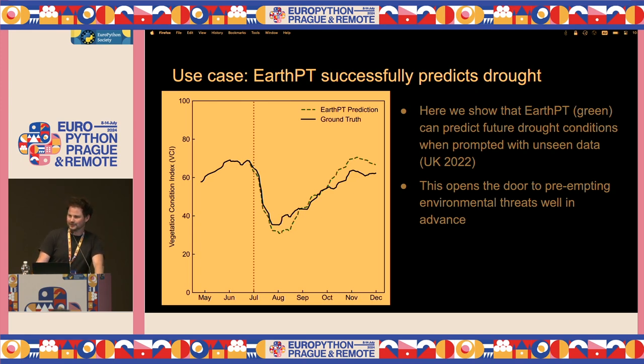This is the money plot for Earth-PT. We trained a model up until July 2022, then took the trained model and said 'predict the next six months in advance.' The black line is ground truth and the green dashed line is a prediction. It predicted the 2022 UK drought, just from seeing the historic time series and learning the patterns in it — without us telling it what drought is. It's just learning a very simple metric: the next item in a sequence. So if it can do this, what else can it do? Can it predict flooding events? We know it can predict drought, but what else is hidden below the surface?